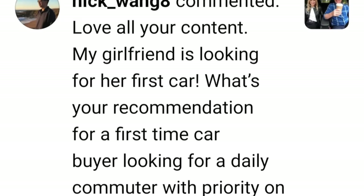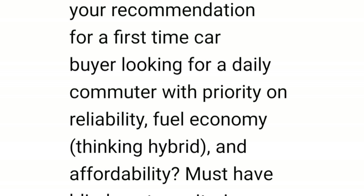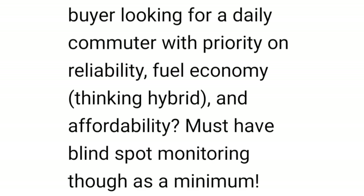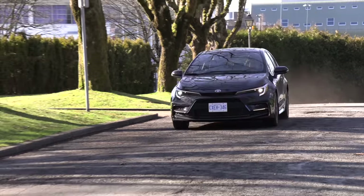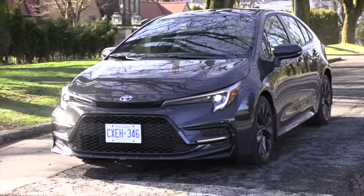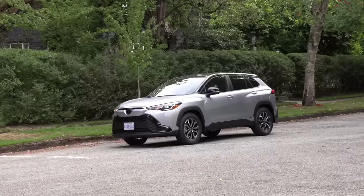My girlfriend is looking for her first car. What's your recommendation for a first-time car buyer looking for a daily commuter with priority on reliability, fuel economy — thinking hybrid — and affordability? Must have blind spot monitoring as a minimum. One thing that really jumps out for me would be the Toyota Corolla Cross Hybrid, or just the Toyota Corolla sedan hybrid all-wheel drive. You're talking about reliability and fuel economy in a hybrid — Toyota checks all of those boxes.